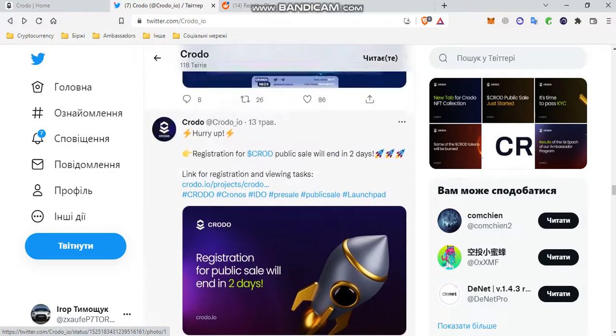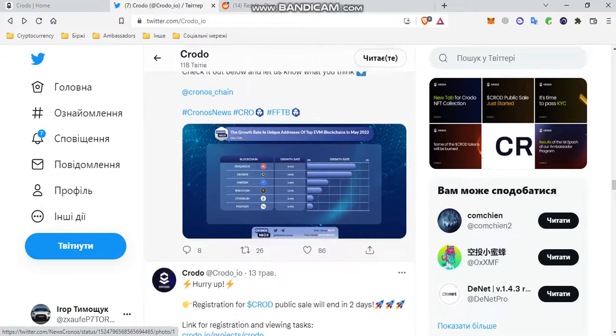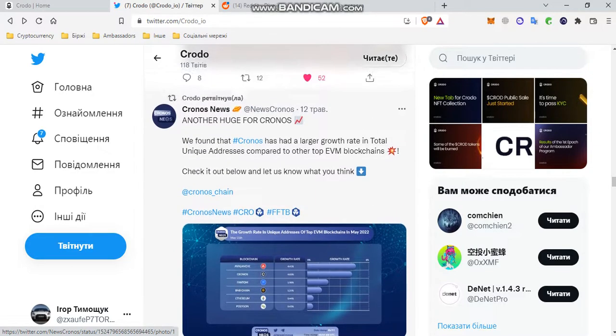We found that Kronos has a higher growth rate in total unique addresses compared to other leading AVM blockchains. This means that Kronos is very popular and its scalability and growth is much faster than such powerful blockchains as Ethereum, Polygon, BNB Chain, and Fantom. This is a significant figure.